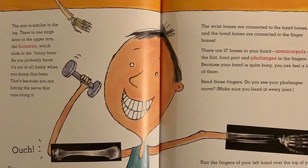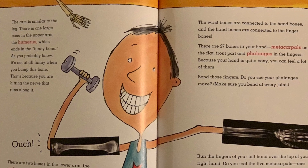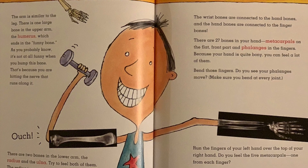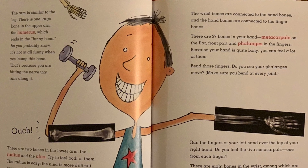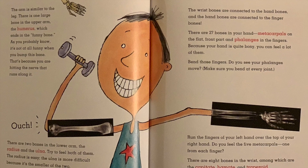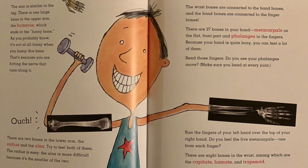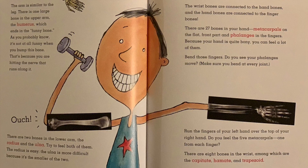The wrist bones are connected to the hand bones, and the hand bones are connected to the finger bones. There are 27 bones in your hand — metacarpals on the flat front part and phalanges in the fingers. Because your hand is quite bony, you can feel a lot of them. Bend those fingers — do you see your phalanges move? Run the fingers of your left hand over the top of your right hand. Do you feel the five metacarpals, one from each finger? There are eight bones in the wrist, among which are the capitate, the hamate, and trapezoid.